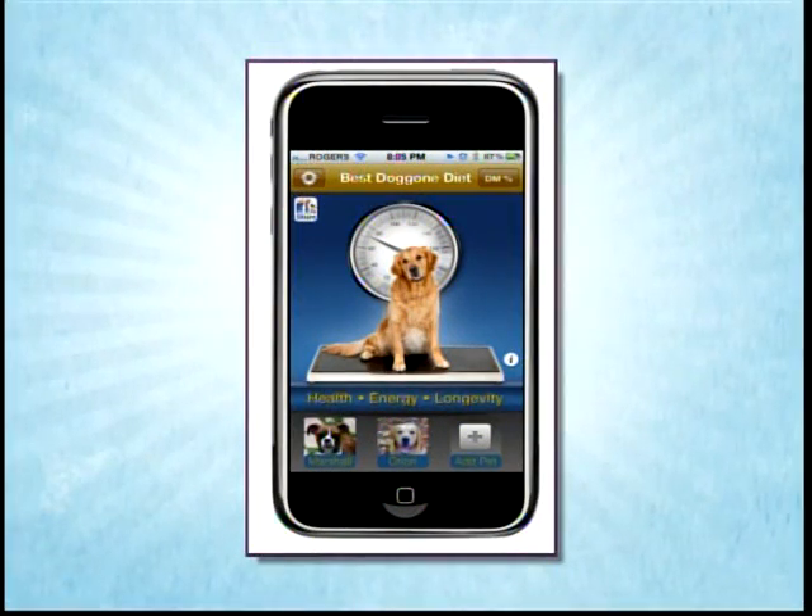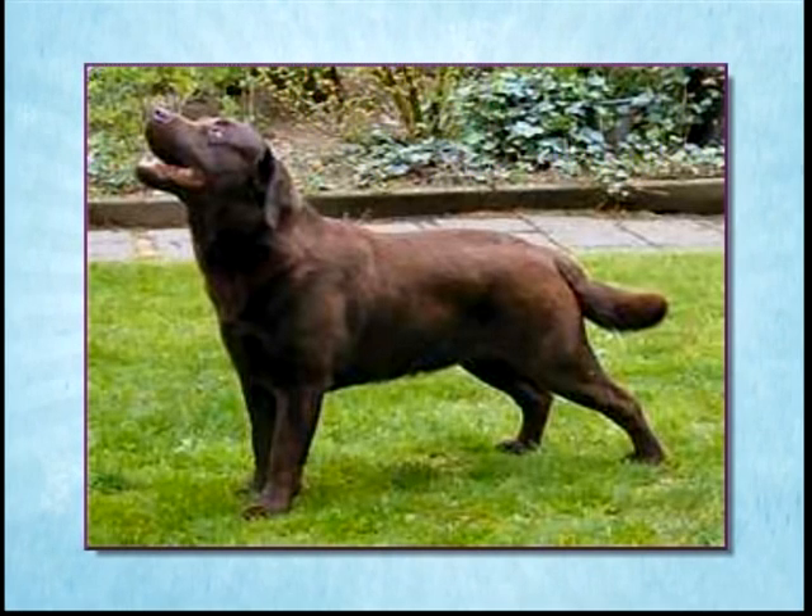Let's take a look — this is the front page of your app. When you add a dog, you hit 'Add Pet,' select it, and with an iPhone you can take a picture of your dog. Then you enter their name, breed, age, sex, whether they're neutered or intact, and activity level. All those things will determine what formula it uses for your dog.